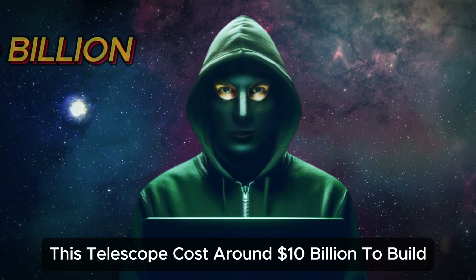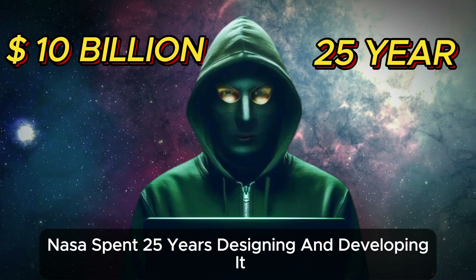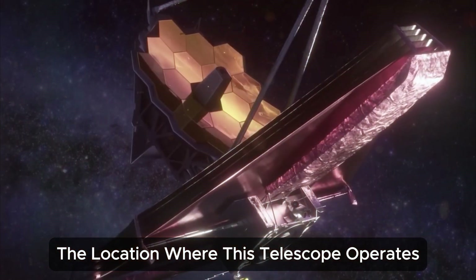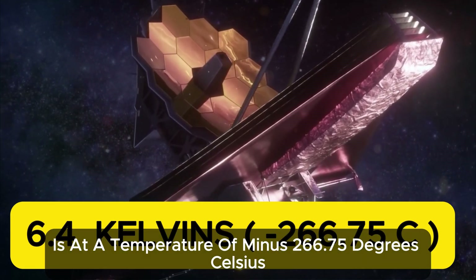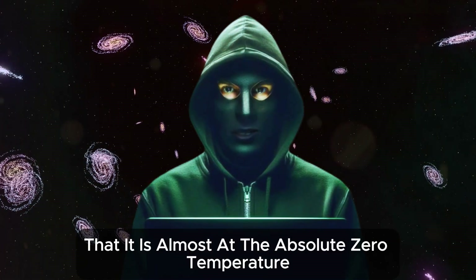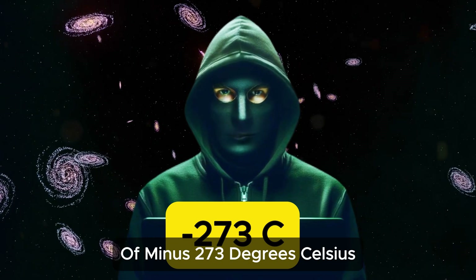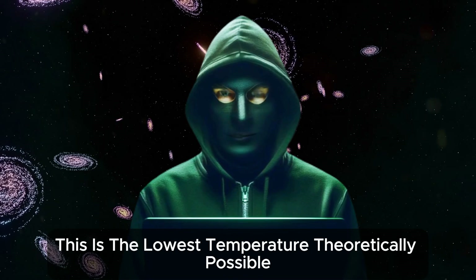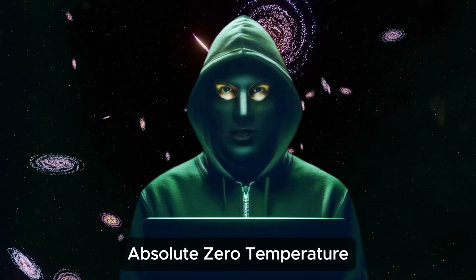This telescope cost around $10 billion to build, and NASA spent 25 years designing and developing it. Interestingly, the location where this telescope operates is at a temperature of minus 266.75 degrees Celsius — almost at the absolute zero temperature of minus 273 degrees Celsius. This is the lowest temperature theoretically possible, and the telescope is only a few degrees warmer than absolute zero.